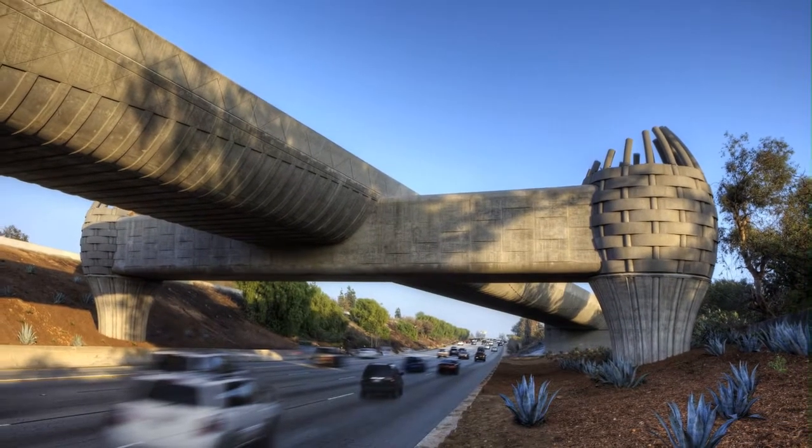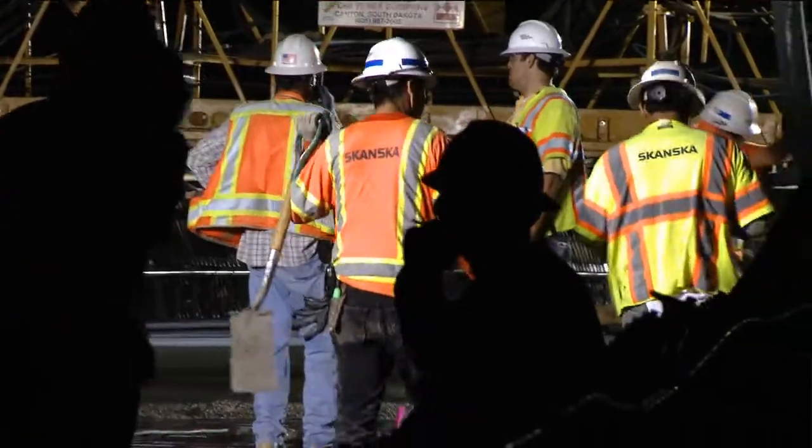The bridge was built by Skanska USA and its unique design envisioned by award-winning international public artist Andrew Lester.